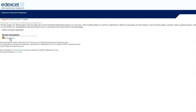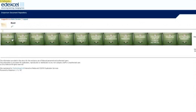One of the main areas of our subject home page is the Mathematics Emporium. This is a centralized area where we keep most of the resources that you'll need to help you teach mathematics.